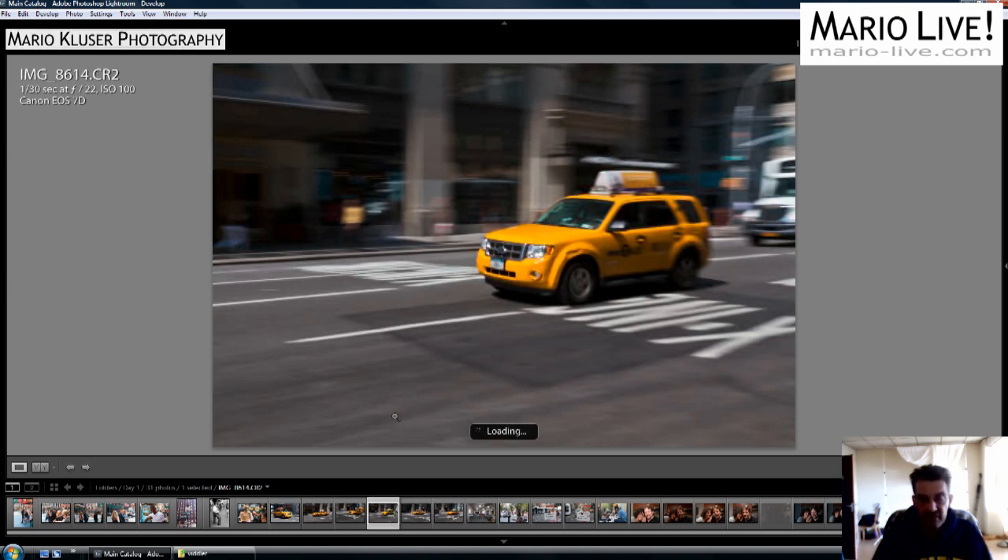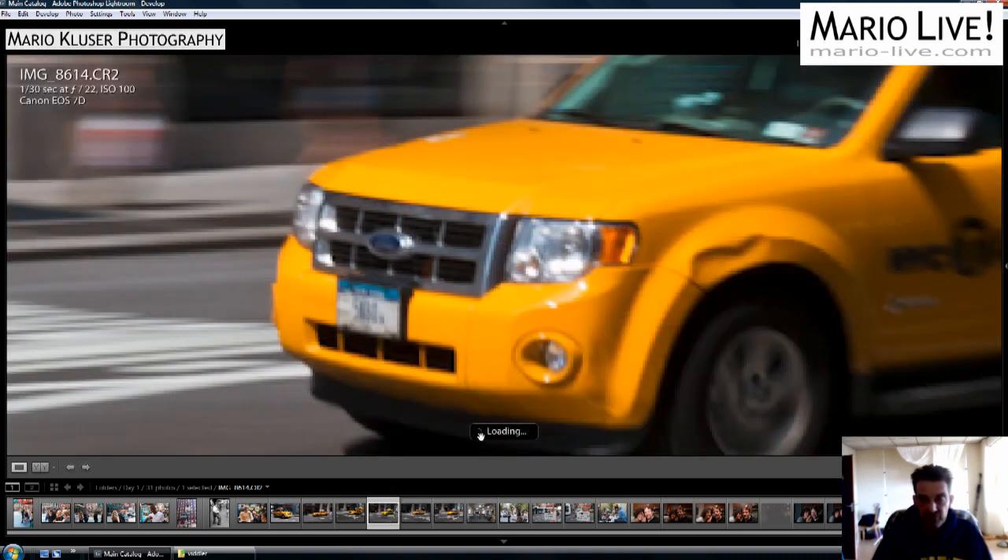The next loser was this one. Not really a sharp area anywhere. I shot this already at 1/30th of a second.